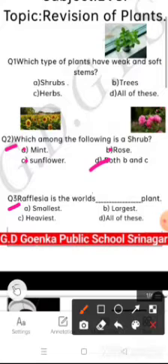Question number 3 is: Rafflesia is the world's blank plant. The options are smallest, largest, heaviest, or all of these. Come on, choose the correct option. Yes, largest. Very nice.